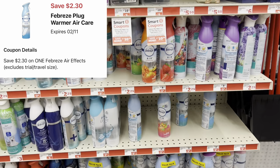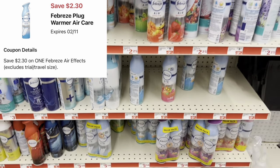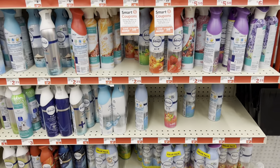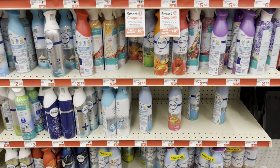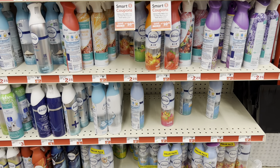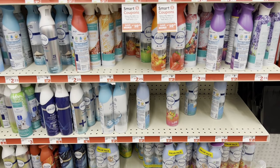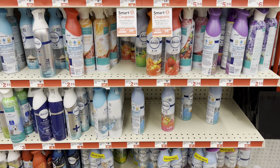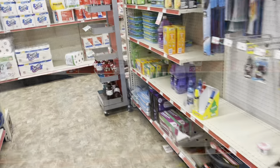We have a $2.30-off digital for Febreze Air Effect spray — an amazing filler item. Pick up one at $3.25 and use that coupon. If you didn't see my haul from last week, the holiday scent ones are $2.25 and I scanned them at home — the $2.30 coupon is attaching, making those completely free if your store has the holiday ones.